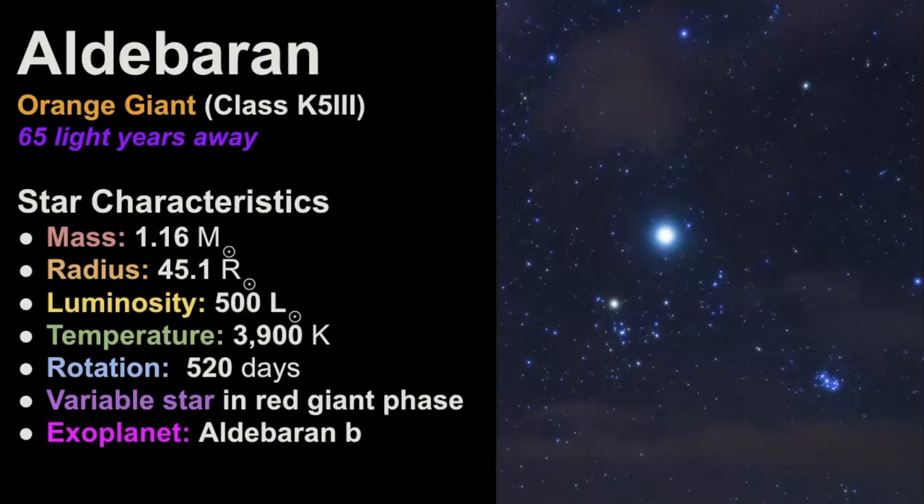Let's look at some of the characteristics of Aldebaran so you know what this system is like when you're outside looking at it. It's classified as an orange giant star. It's estimated to be 65 light years away and it's much bigger and brighter than our own sun. If you look at the radius, it's 45 times that of the radius of our sun, and its luminosity is over 500 times that of our sun as well. But its mass is about the same as our own home star, and we'll talk about why that is in the next part of this video.